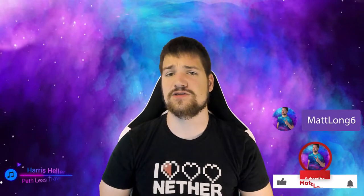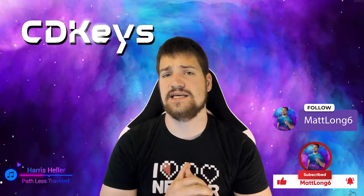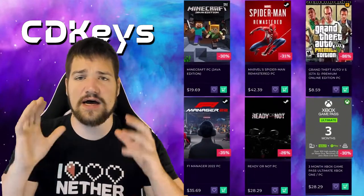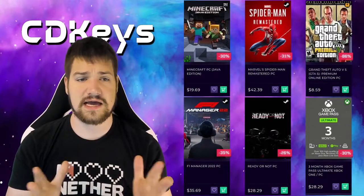CD Keys — do they work? What up guys, my long six here, and today we're gonna talk about this website called CD Keys. It's this amazing website where you can buy the hottest video games on sale, so yeah, we're gonna go ahead and take a look.